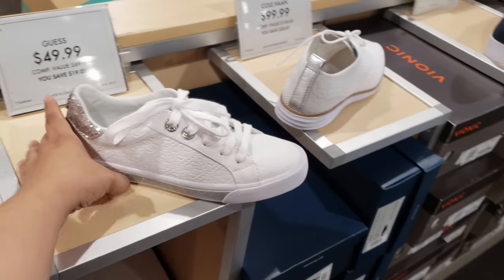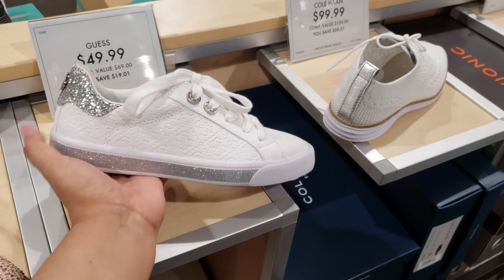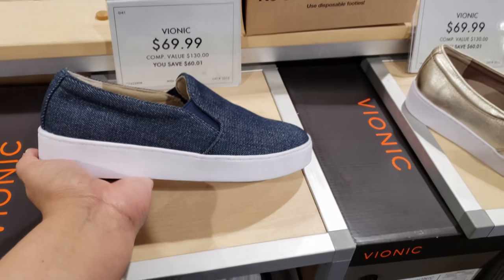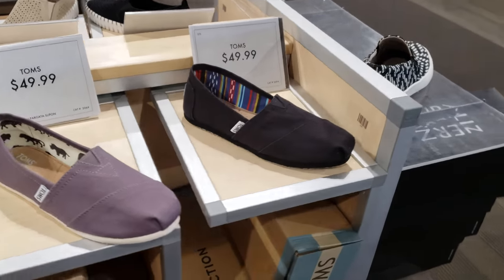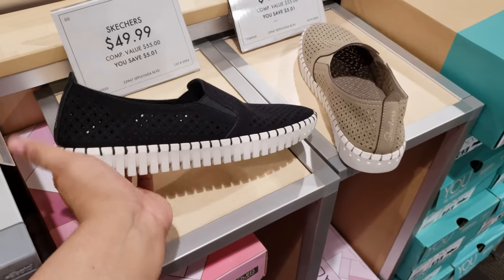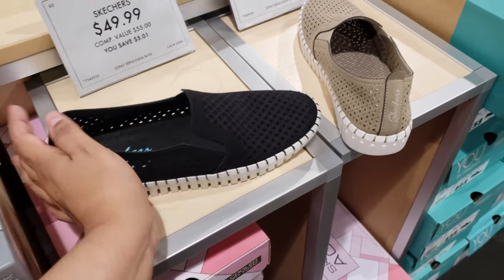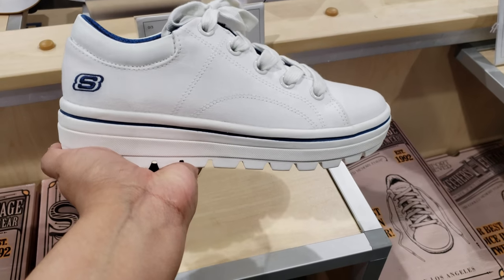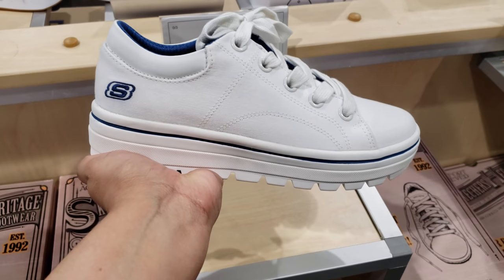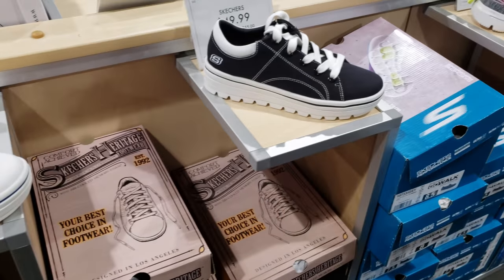Look at this white one in the back — Guess for $50. $70 in gold. Toms for $50. Look at these funky Skechers — they're going to be $50. Look at the bottom, kind of weird. I've never seen that. I had a pair of this back in the day — so crazy, makes me feel so old. They have it in black too for $50.